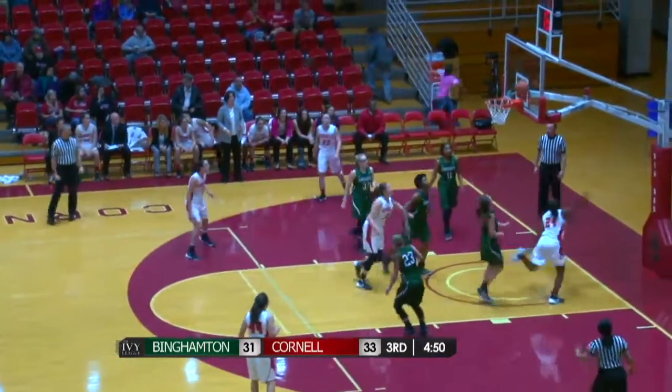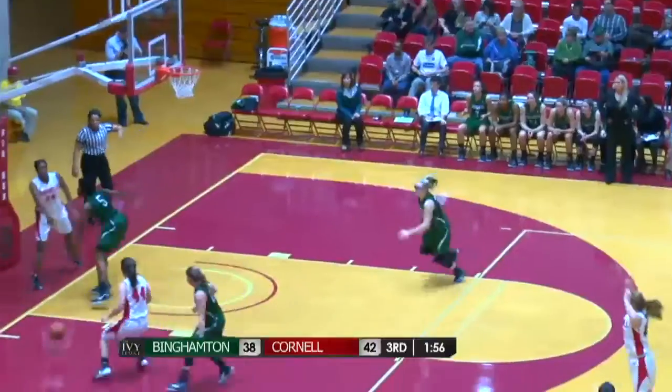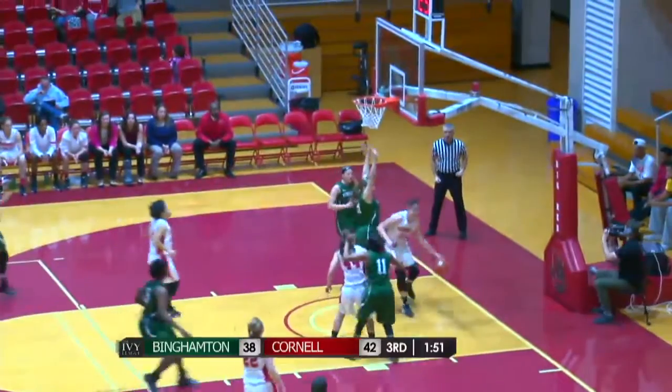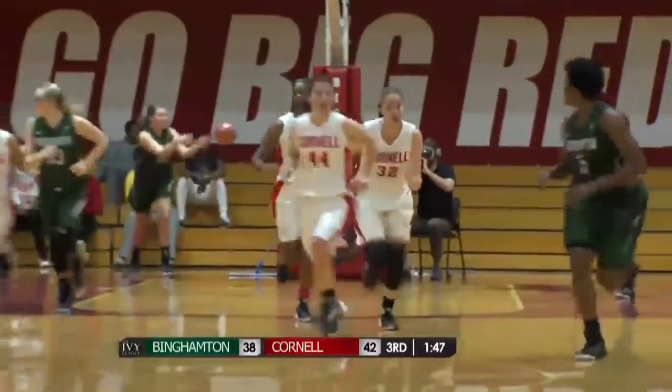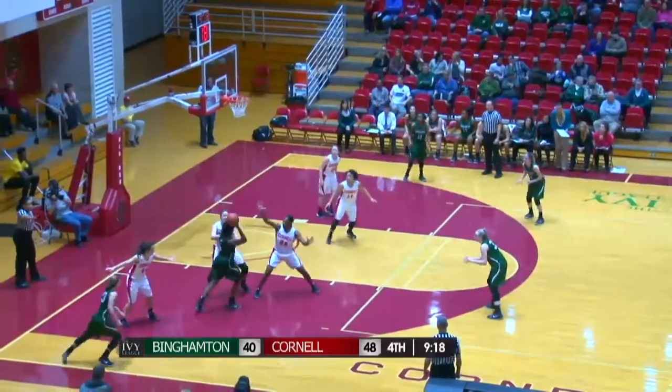Marshall drives into the basket — layup is good and she was fouled on the play by Albrecht — it's a four-point lead for the Big Red. Leduc splits the defenders, looking to run the fast break, finds Aston. Left baseline — Aston up and under gets it to go and it's 44-38. Out to Leduc, ahead to Marshall — Marshall with the left hand bucket is good for the Big Red.